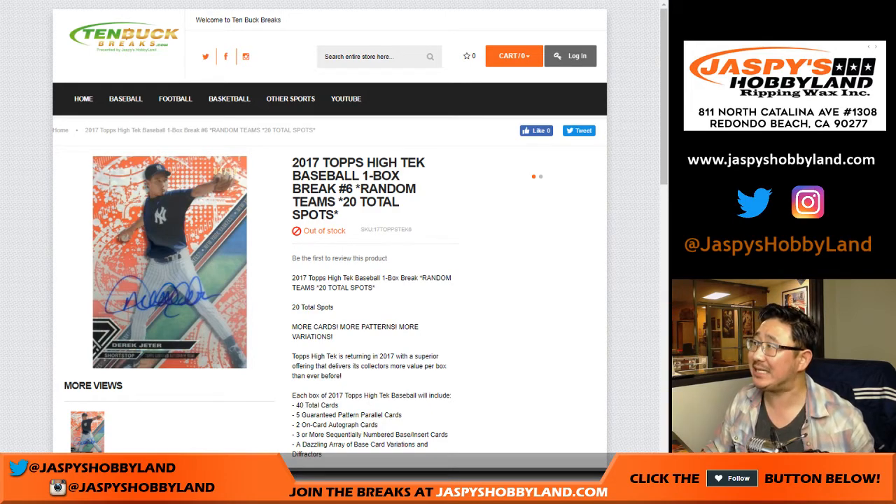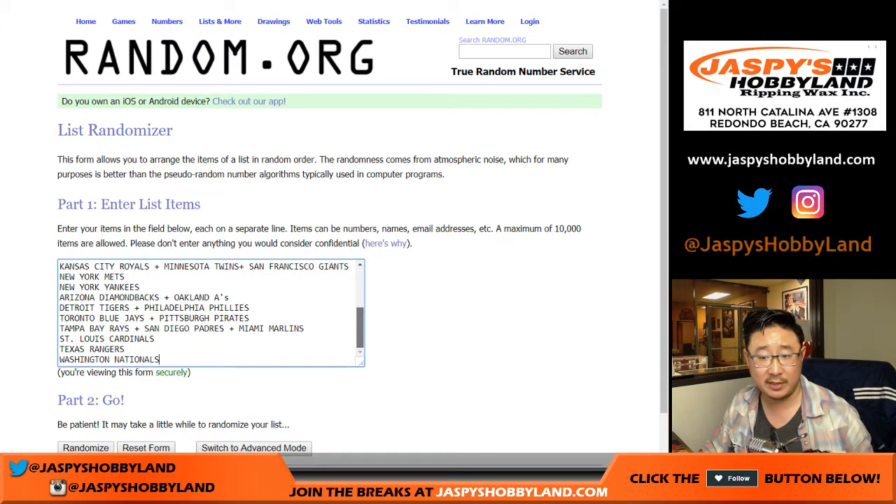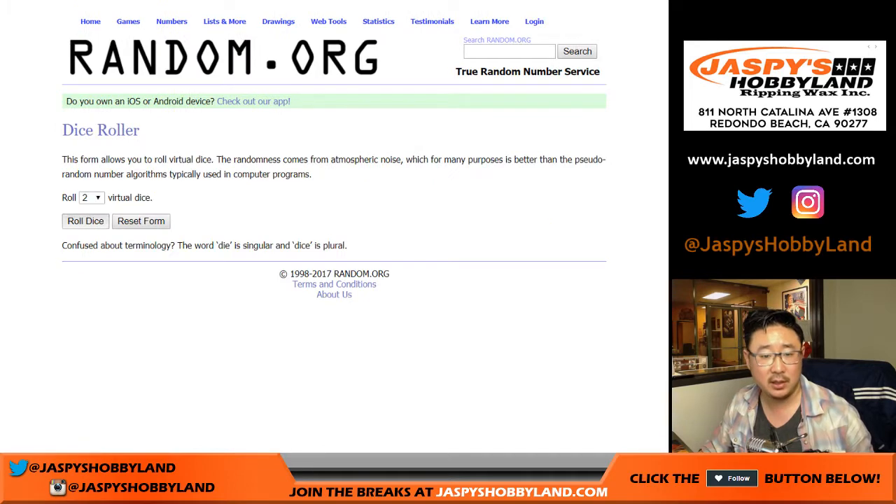2017 Topps High Tech Baseball is the break that we're doing. This is a one-box break number six. Big thanks to these folks for getting into the action. We only sold 20 spots in this. Let's roll the dice.